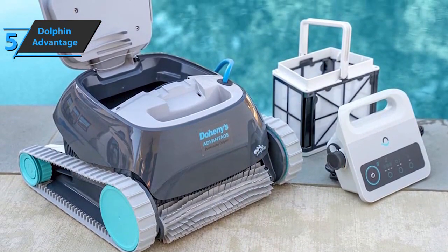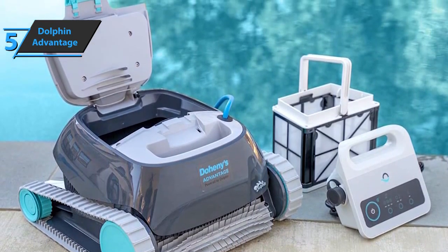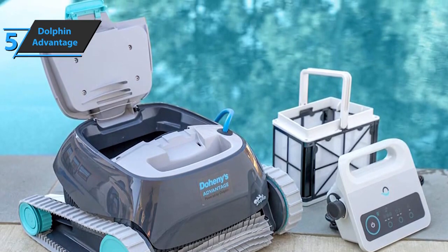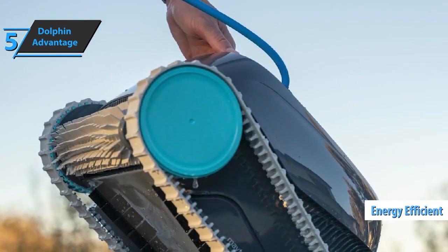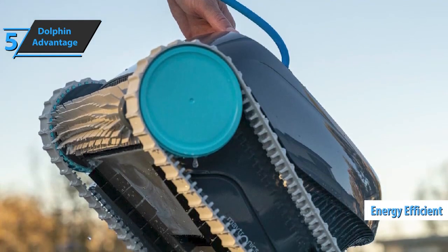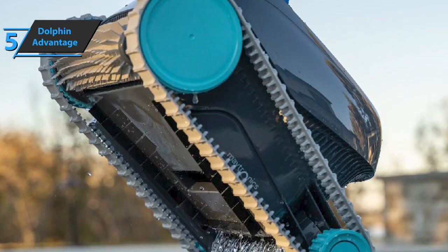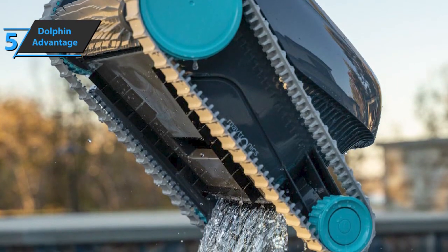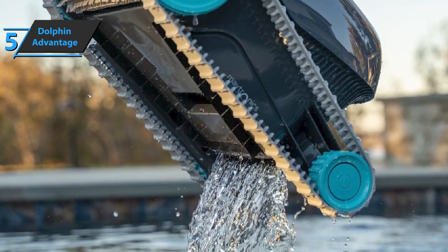Furthermore, the Dolphin Advantage is a completely independent machine, so there is no need for a filter or pool pump when doing the job. Therefore, we can conclude that this product is also energy-efficient because you discard hoses and pumps, which leads to significant energy savings. Dolphin Advantage boasts high-quality filtering and scrubbing options, so the walls and floor of your pool will always be spotlessly clean and shiny.